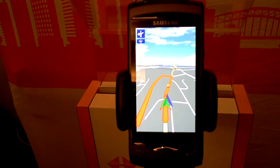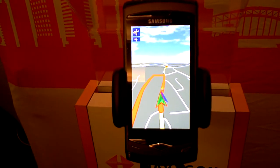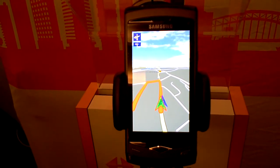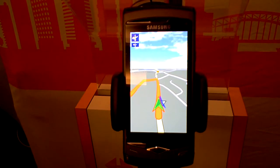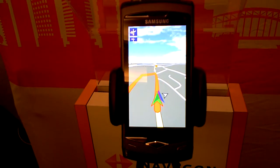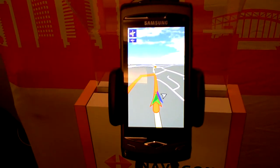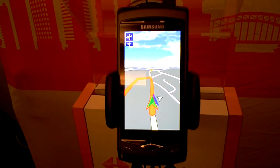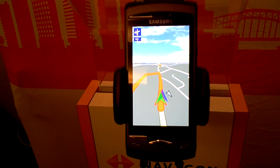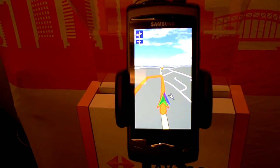The features that will be included are: an intelligent map browser, an address memory for home, favorites, and recent addresses. There will be a pedestrian mode included, as well as the 2.5D mode as we can see here, and a 2D mode. There will be a POI search with all the NavTek POIs, and maps in the first step for Australia and also for Europe.